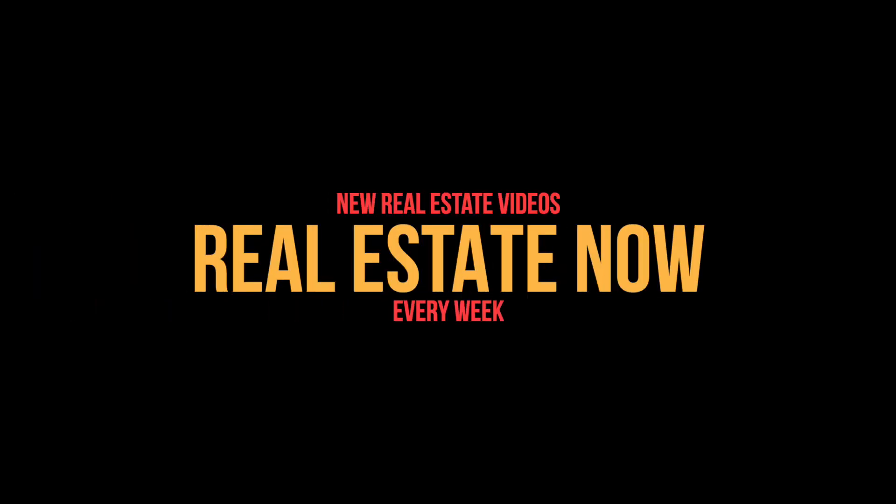Today on Real Estate Now, I want to talk to you about how you can get your offers accepted in this crazy competitive real estate market we're in today. Hi, I'm Eric Lowry with the Lowry Team and eXp Realty. Today I want to talk to you for a few moments about what it takes to get an offer accepted in today's very competitive, crazy hot real estate market. There are a few things that you can do to try to take your offer to the top.